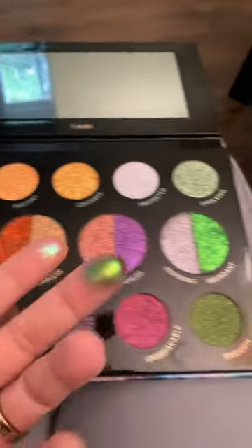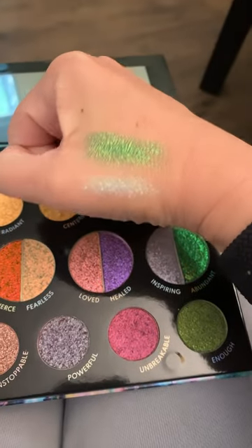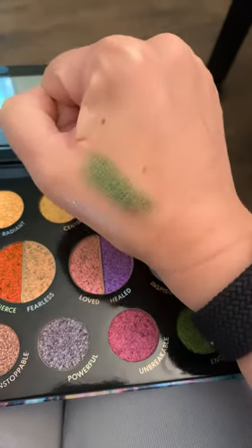It was Brave that I swatched, and then obviously Abundant. I had to put my fingers in there. More swatches, just so you can see the beauty.